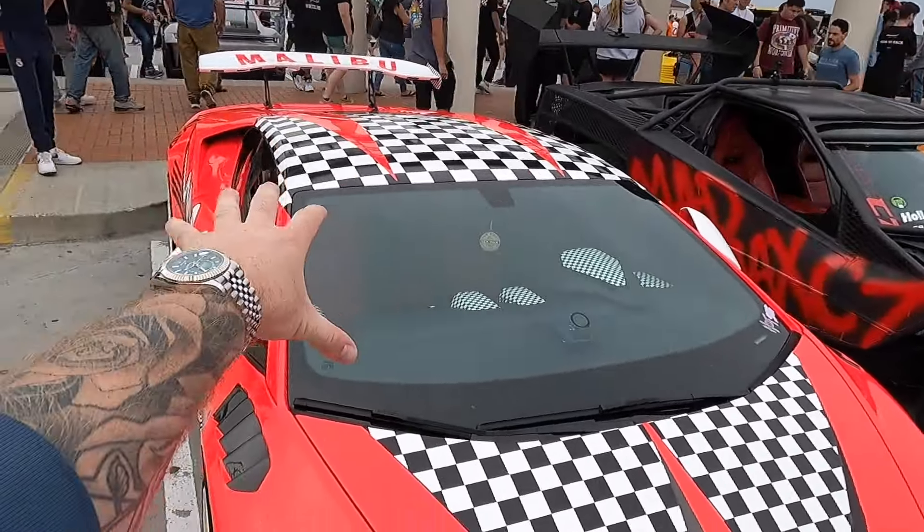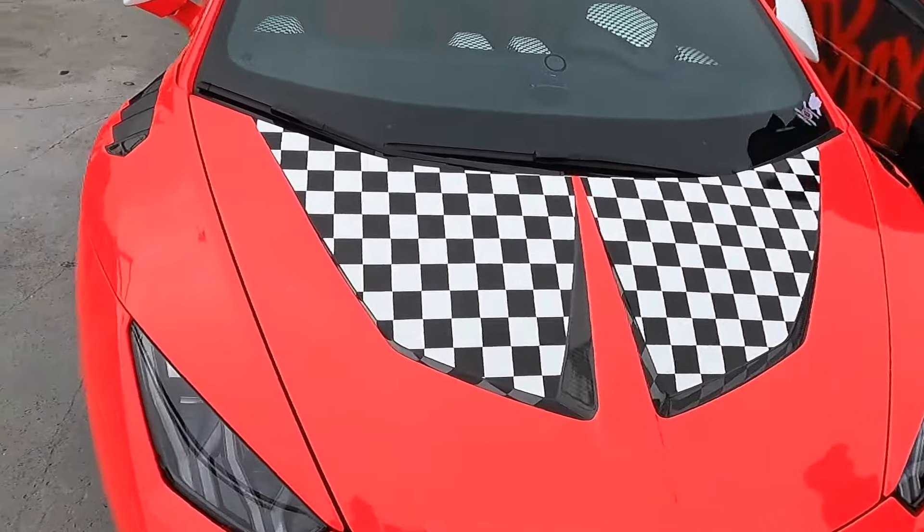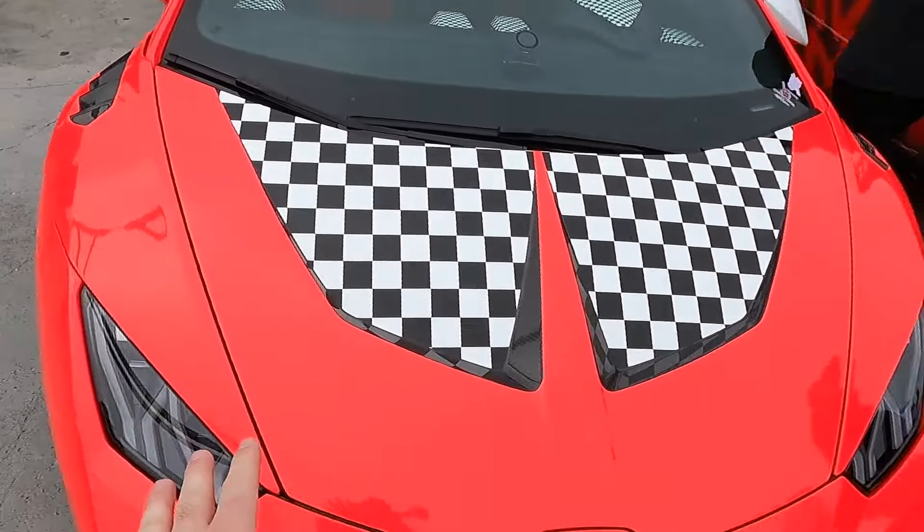Two cars I wasn't expecting to see side by side. We have an insane Lamborghini Huracan — I believe this is either 580 or 610 — with a full Vorsteiner kit, 1016 hood, and some wing. Next to a full Mad Max style C7 Corvette. This thing is just nuts. It has like a full mesh body, off-road wheels, and the same LT1 engine, but it has a blower — a pro charger. A very interesting lineup this morning.